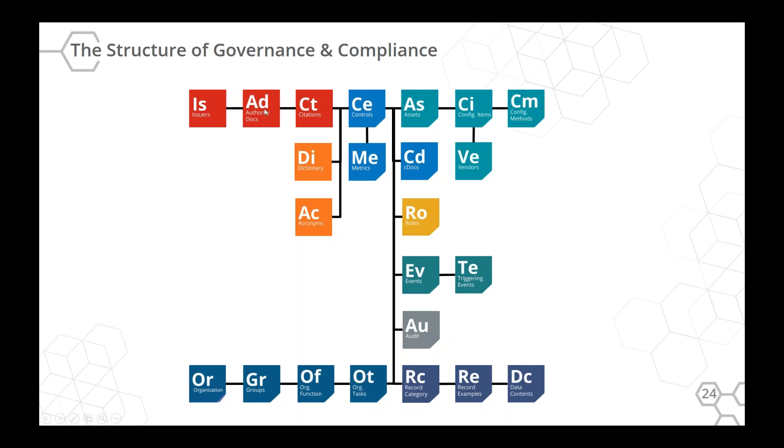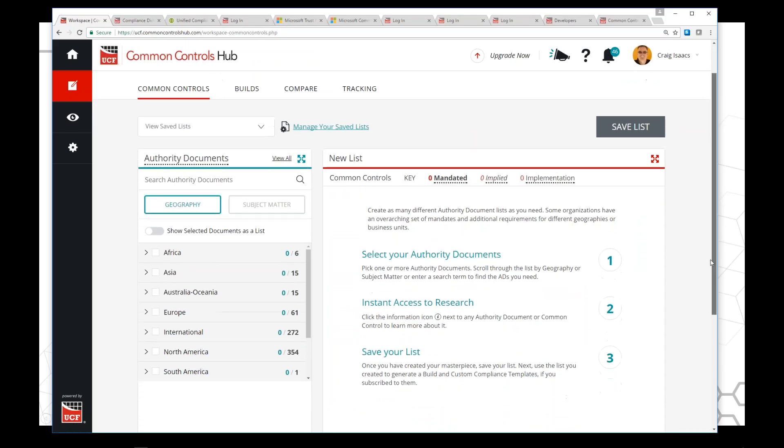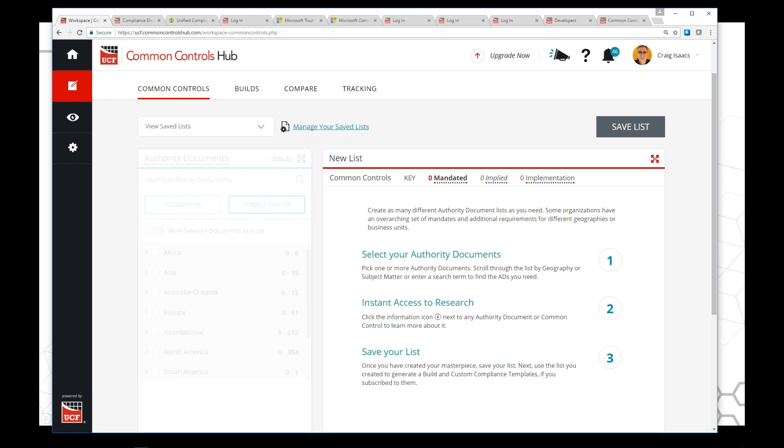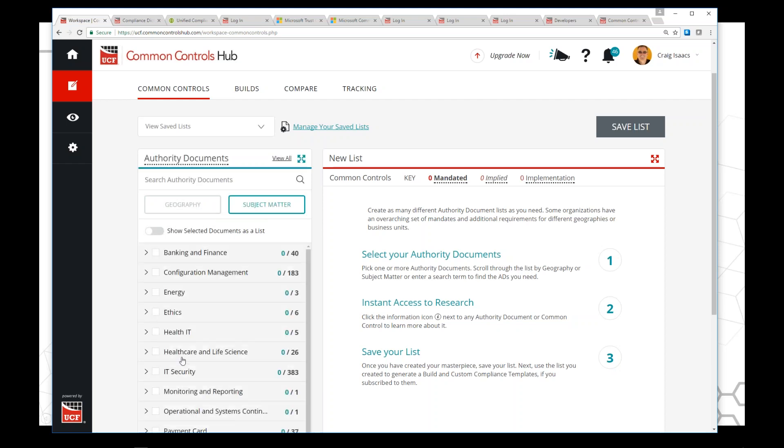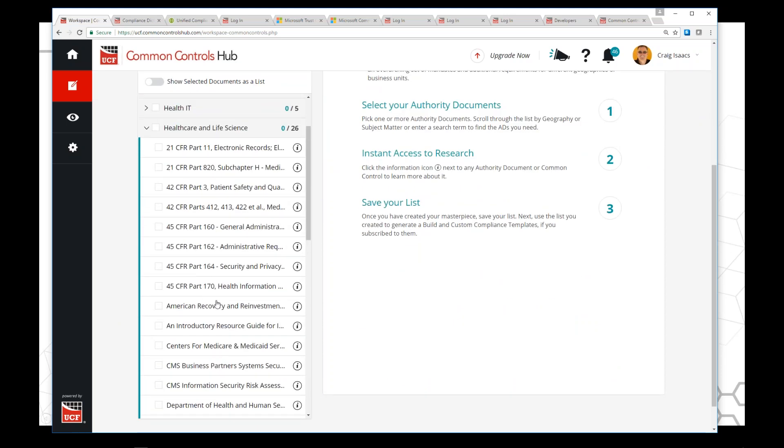When you check the box for one of the authority documents, it uses the citations table as a filter and shows the common controls associated with that authority document. It makes it really easy — if I just click the document, boom, there's a list of controls. But we want to prove we're doing this scientifically and legally so you understand what's going on. The idea is you pick from this list like a wizard. You can look by geography or by subject matter.